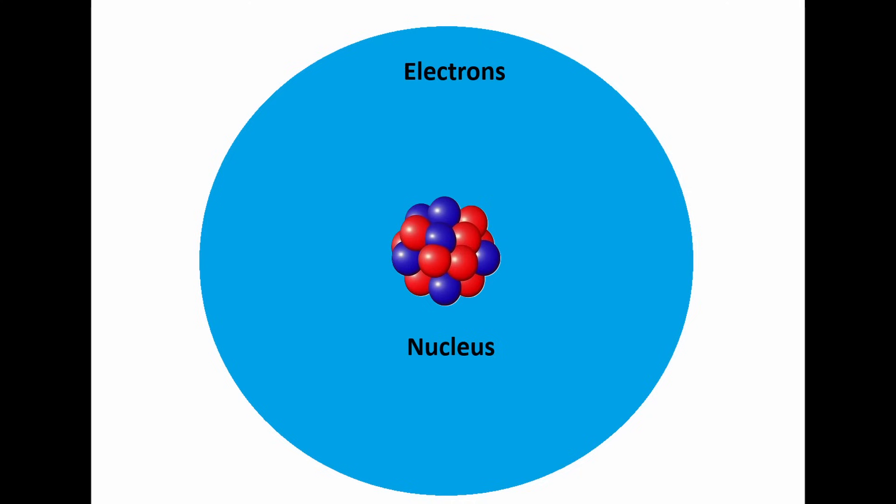Atoms are very small, too small to be seen using light or a microscope. Their structure consists of protons and neutrons within a nucleus at their core, surrounded by a cloud of electrons in various orbitals. The number of protons within the nucleus determines the identity of the atomic element.